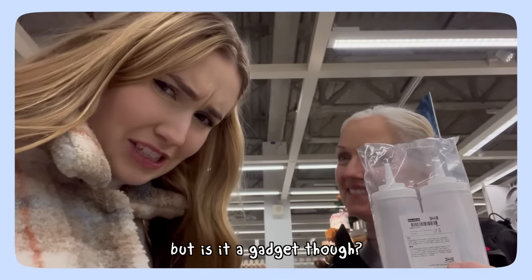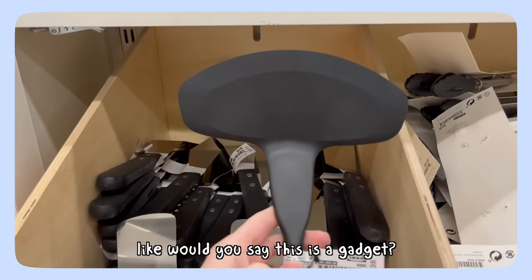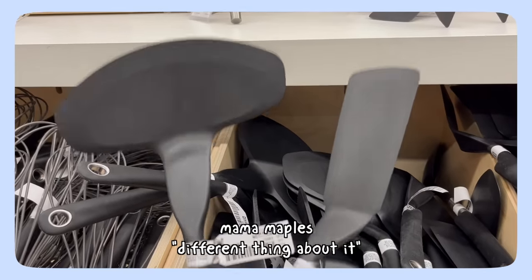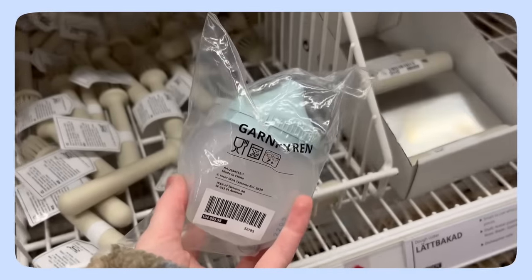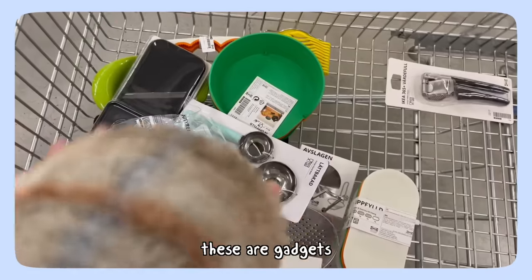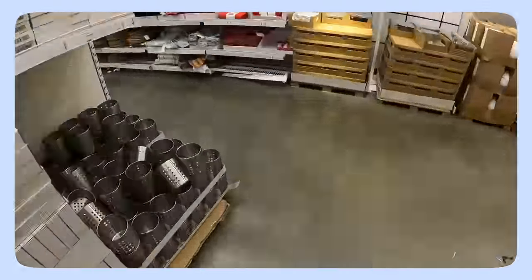Does that make any sense? That was the same page my mom and I were on when we were at IKEA — debating whether something is a gadget or just a tool. One is basic and the other has a specialized, maybe gimmicky function that draws you in. I may have chosen some tools that were gadgets or some gadgets that were tools, but I think we got a pretty good haul.